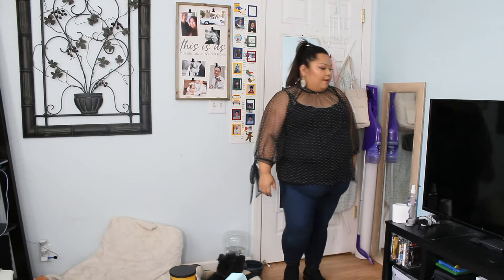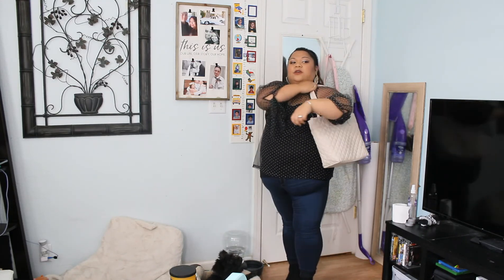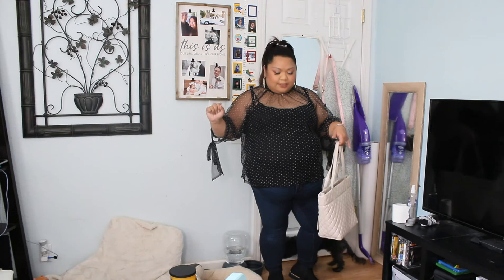This is the first outfit of the day and I think it's super cute. You can pair any type of bag with this. I would pair this with a tote like this one from Steve Madden and just give it a pop of color. If it's just too dark for you guys, you could always get a pop of color with your accessories. I think this is a really great outfit — this is definitely a confidence booster.